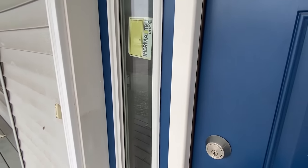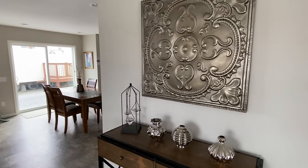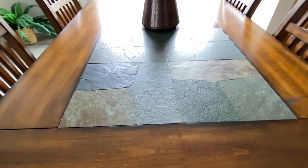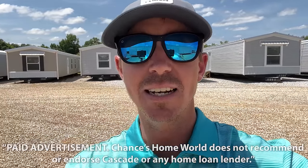We got the blue front door that matches the shutters. It's time to head in, let's go! Today's video is sponsored by Cascade Financial. Cascade has specialized in manufactured home loans since 1999. Whether you're looking to finance the home only or both the land and home together, Cascade has the right program for you.